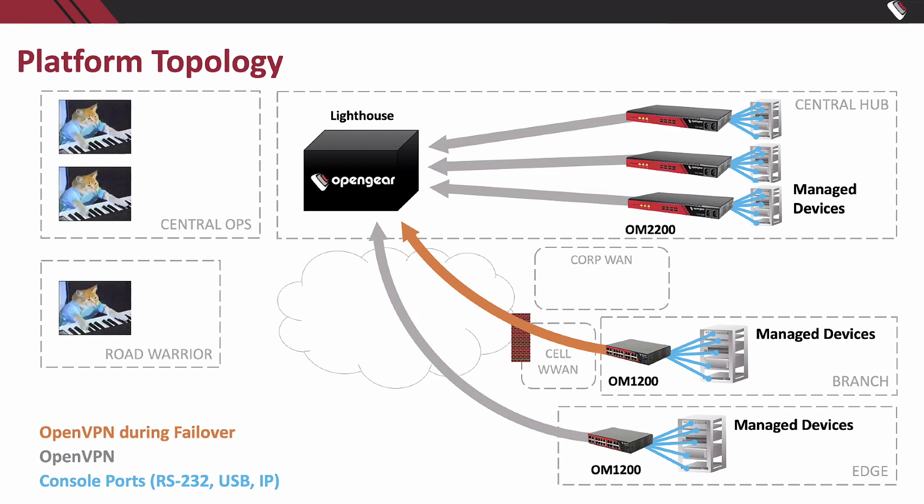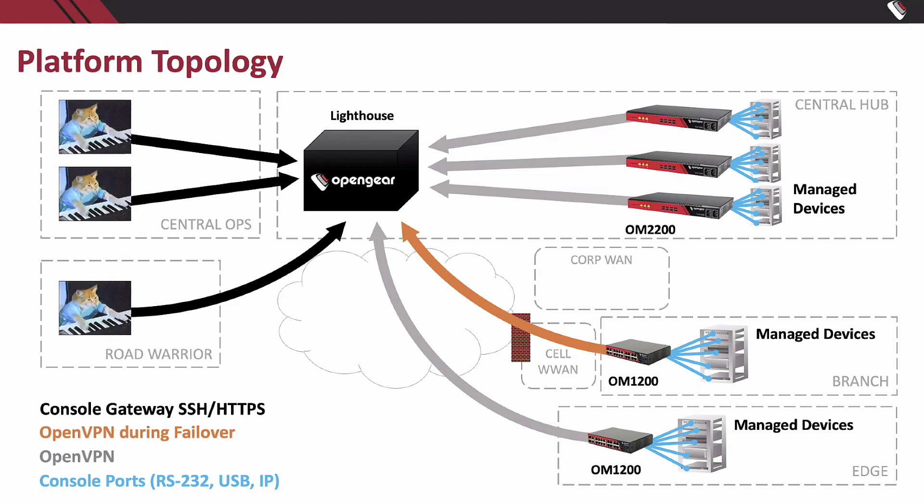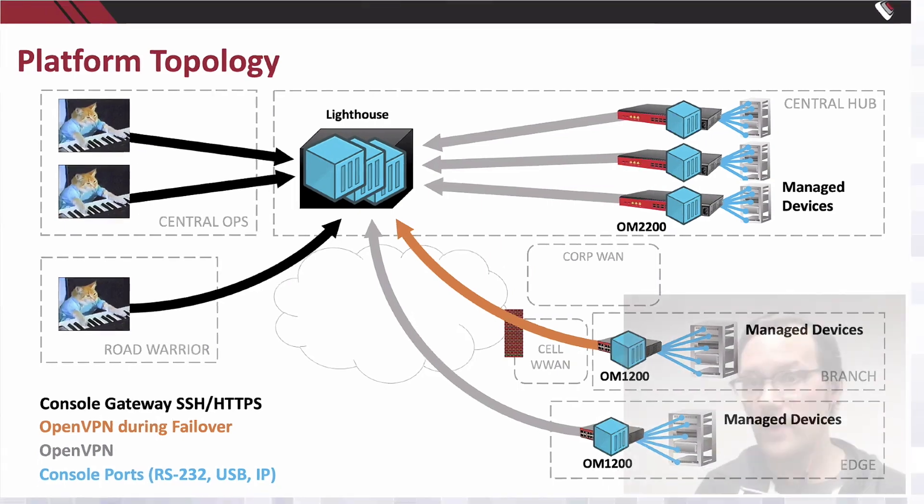From a user's point of view, users — whether in the central ops center or working from home — are mainly concerned with getting from point A to point B, which is to the managed device console to do their job. Lighthouse lets them use standard tools like their browser or favorite SSH client and just say, give me a console to this Cisco, Juniper, or Brocade router. Lighthouse proxies that connection through, making it easy to do basic console management. We recently added the ability to run Docker containers in Lighthouse, and today with the NetOps console servers we've added the ability to run Docker containers at the edge as well — which means you can run management agents directly on your out-of-band infrastructure.